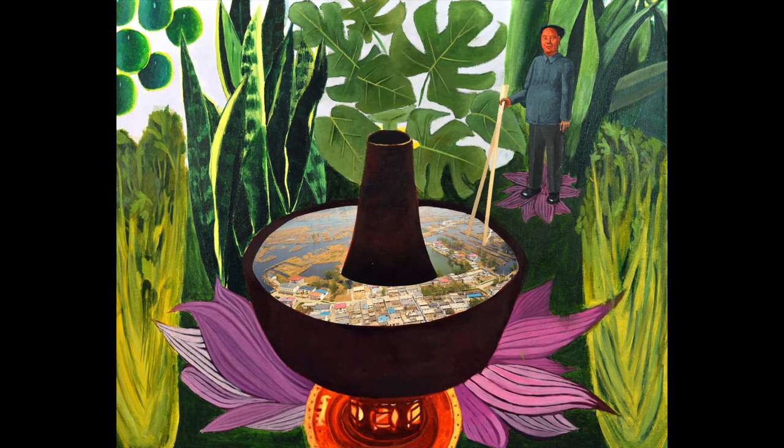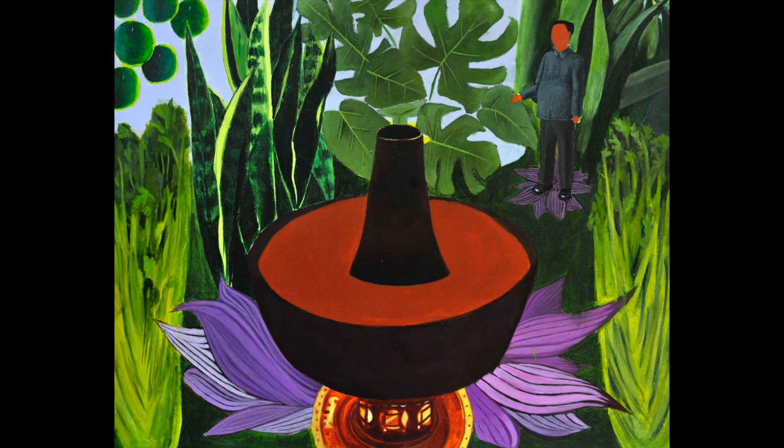We also suggest including some research-based and imaginative work, both two-dimensional and sculptural, that show you're an inventive and creative problem solver.